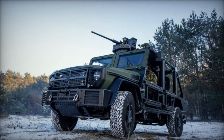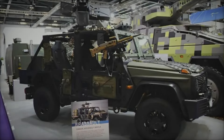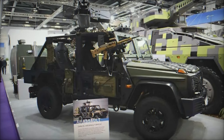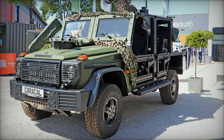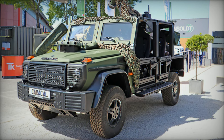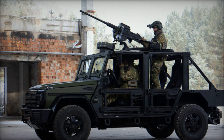One of the Caracal's most significant features is its air transportability. Designed to be transported either internally or slung, it is fully compatible with CH-47F Chinook and CH-53K King Stallion helicopters. This capability is crucial for military operations requiring rapid deployment and high mobility, allowing forces to respond swiftly and effectively to dynamic mission requirements.